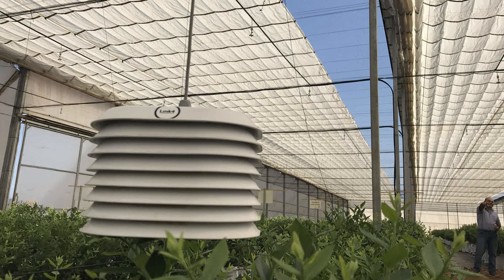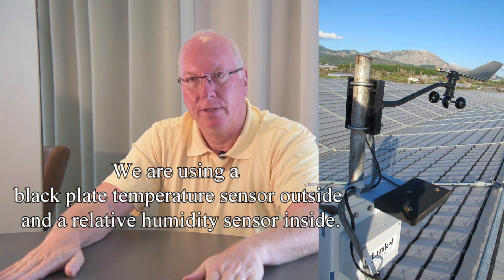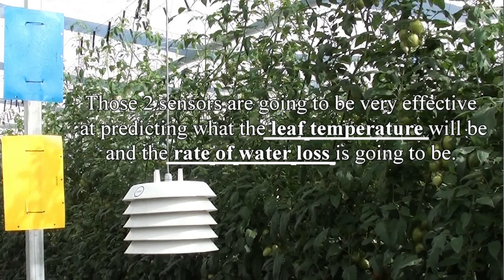We also use an inside humidity sensor to tell us what the humidity levels are inside. As you move from summer to the monsoon season, your air temperature may be around 40 degrees and relative humidity around 20 — you need to increase humidity levels during those hot, dry conditions to protect the plant from losing too much water. As you shift into the monsoon, humidity levels go up from too low to possibly too high, so we change how far the roof closes, ventilating more when humidity inside is high. The two primary sensors — the black plate temperature sensor outside and the humidity sensor inside — are very effective at predicting leaf temperature and the rate of water loss.